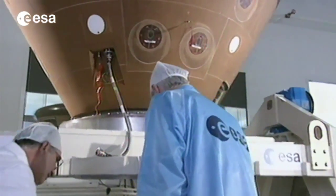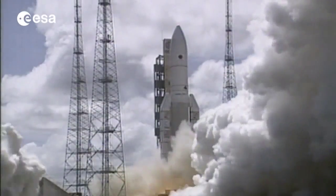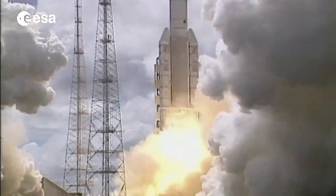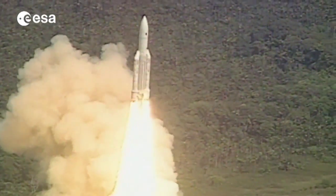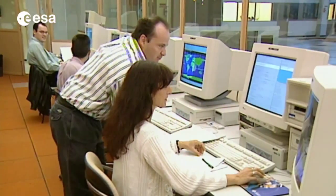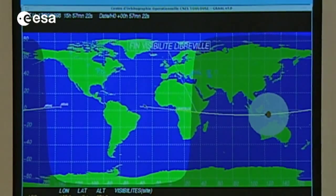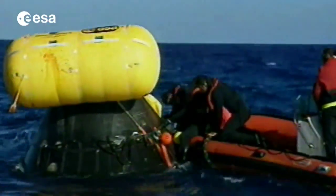The knowledge gained by IXV will add to the data provided by its predecessor, the Atmospheric Re-entry Demonstrator, launched on the third Ariane 5 flight in 1998. During its mission, the ARD recorded and transmitted to the ground more than 200 critical parameters for analysis of the flight and behavior of onboard equipment.